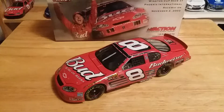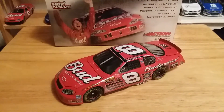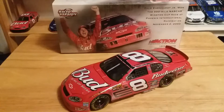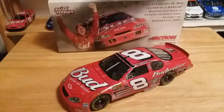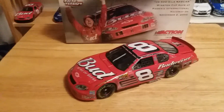What's up guys, Jordan Patton here with the brand new NASCAR podcast review. Tonight we're going to be looking at Dale Earnhardt Junior's 2003 Budweiser Chevrolet Monte Carlo race version from Phoenix International Raceway, back in 2003. So without any further ado, let's get into this review.